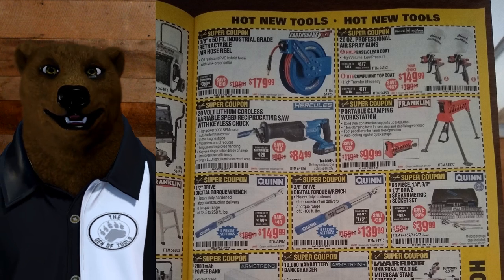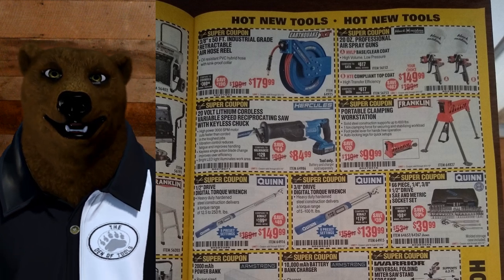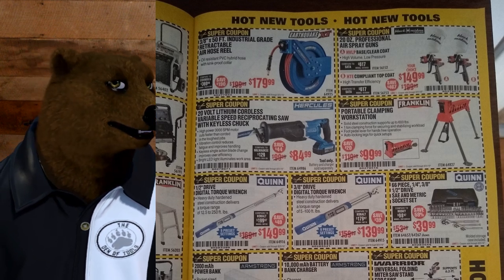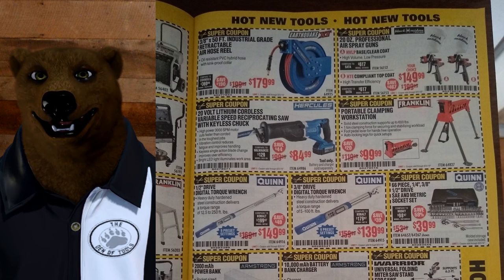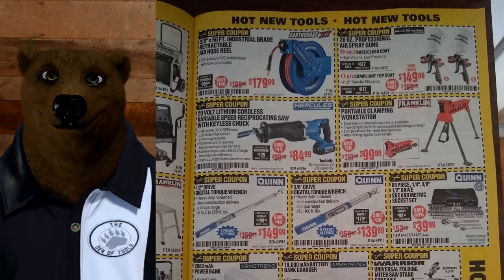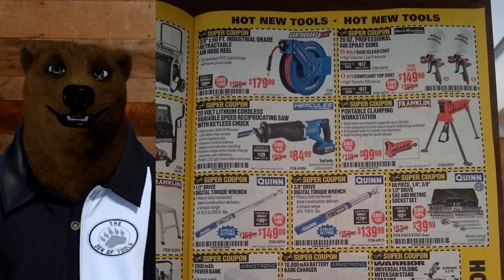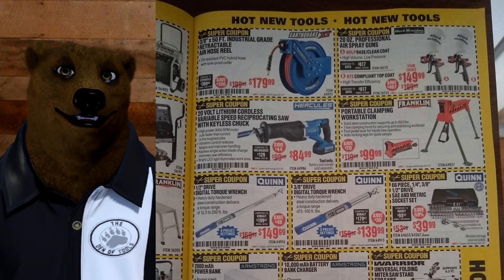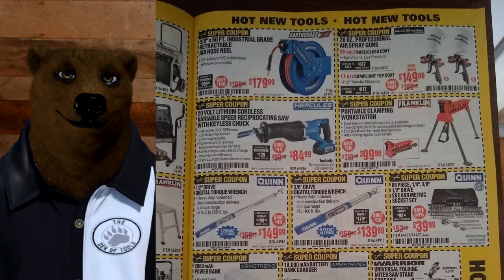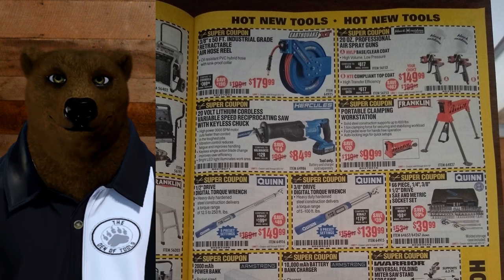The Earthquake hose reel — we'll come back to that. The Black Widow ones — these are super coupons, definitely want to check these out. We've got $179 for the hose reel and $149 for the spray guns. I talked to the guy who designed them — he's a smart guy. The Hercules recip saw for $84.99 — I love that Hercules recip saw. And the portable clamping workstation, the Franklin one for $99 — it's basically the Rockwell Jawhorse version 1.5. As a second mover, they had a chance to see where Rockwell made mistakes, fix those and come out with a better product. Does all the basics the same, just better trim package.